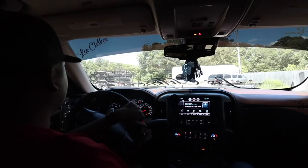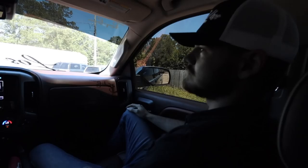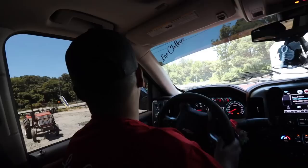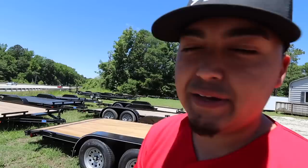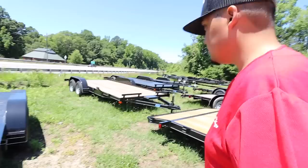We have arrived, guys. As you can see — nothing but trailers stacked up 10 deep. So we're gonna look at them, see if we can find one we like and maybe take one home. Hopefully not a three-hour drive just to go right back because we didn't like any. What is your preference? I want a steel trailer with removable fenders, dovetail — pretty much the basics — and electric brakes of course.